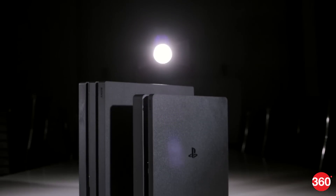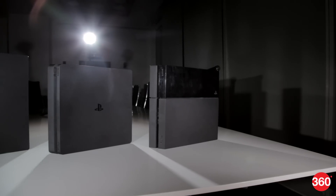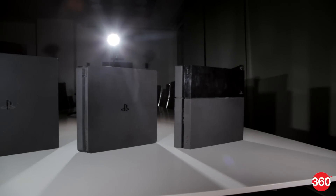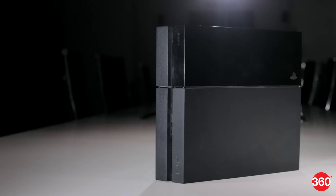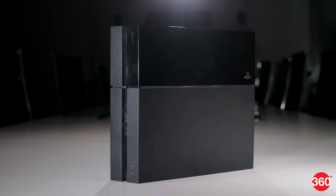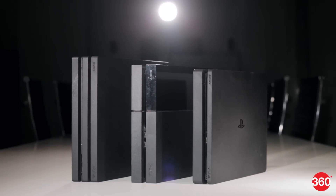Sony finally revealed the PS4 Pro and PS4 Slim for India. If you include the already available original PS4, gamers will have three PS4 consoles to choose from for some time, as the original PS4 will continue to be on sale until stocks last. Which PS4 is right for you, or does it make no difference? We explain.